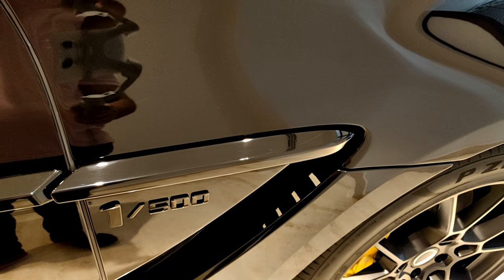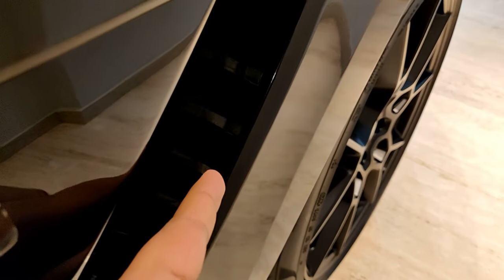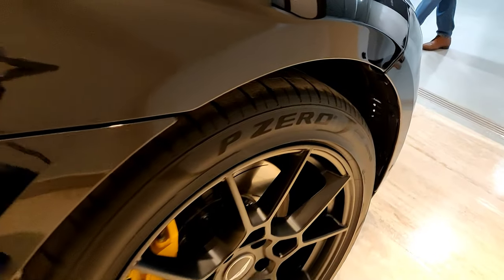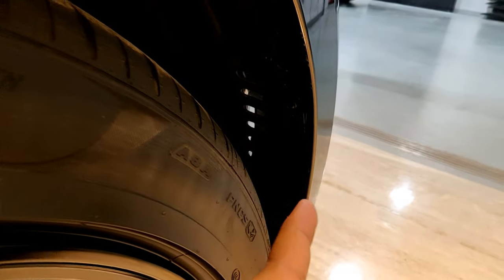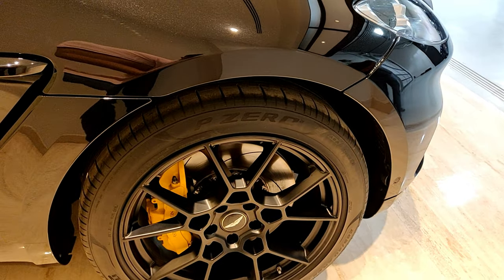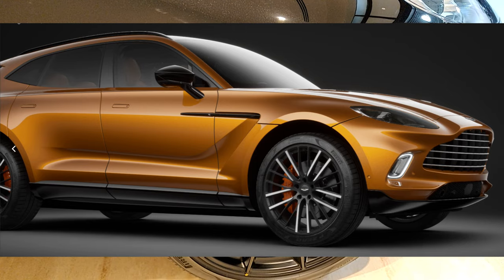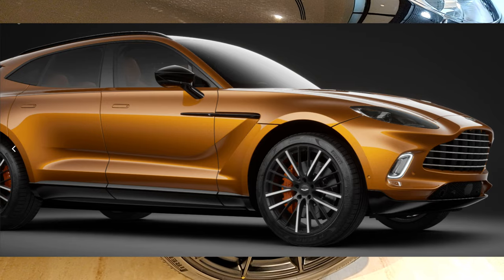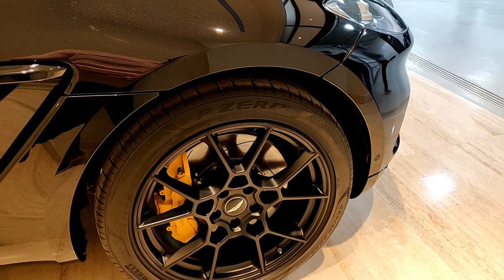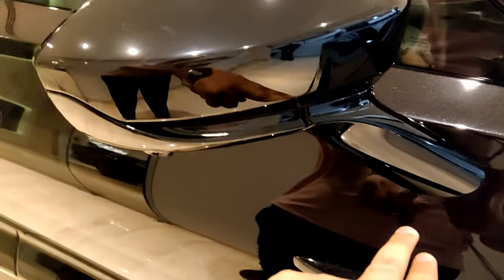The only thing I believe you get with the first 500 is a build book signed by Andy Palmer. On the side there are functional vents which help improve aerodynamic efficiency. For 2022 there's a new 23-inch wheel option — personally I think these 22-inch wheels look pretty good. The mirrors are mounted on the doors, giving some visibility from the quarter window, and the indicators are located there too.